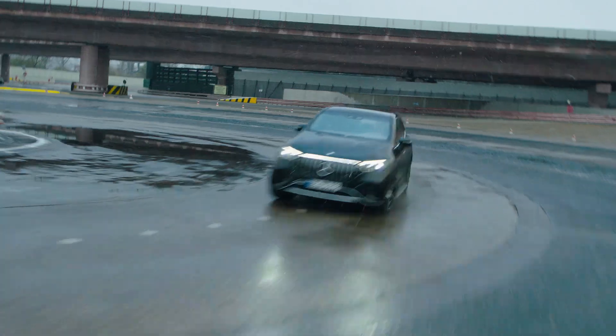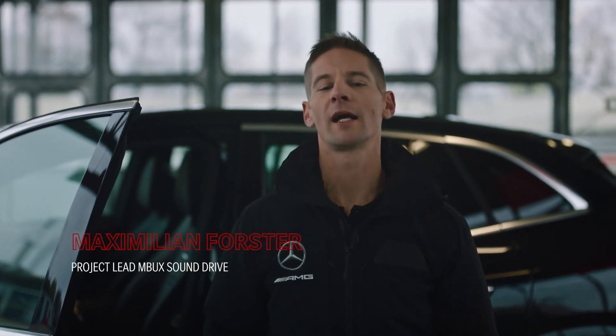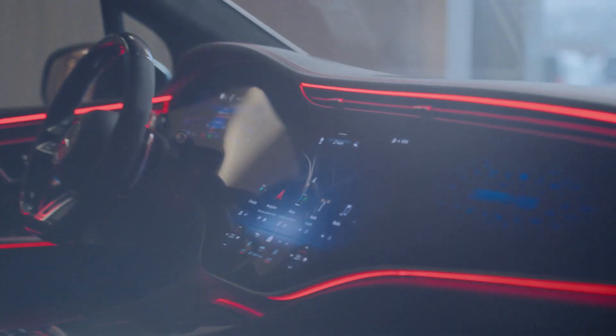Welcome to the new age. Hey, I'm Max. I'm the project leader of SoundDrive, and I'm super excited to show you the feature today.